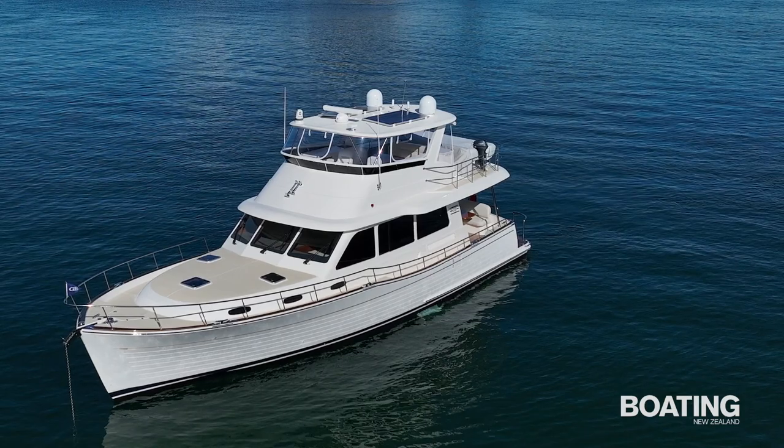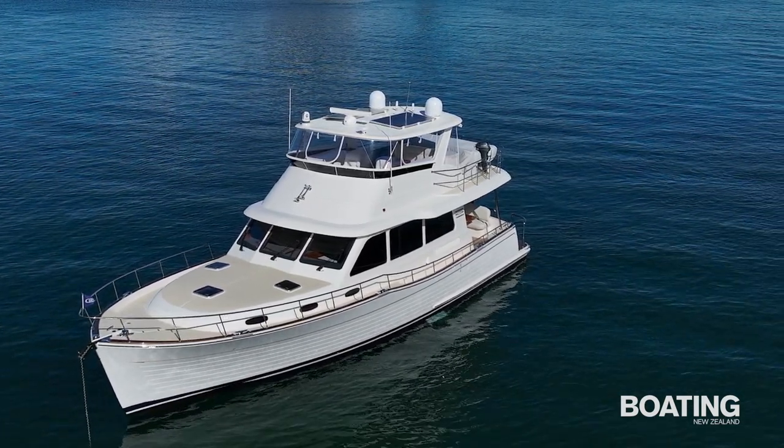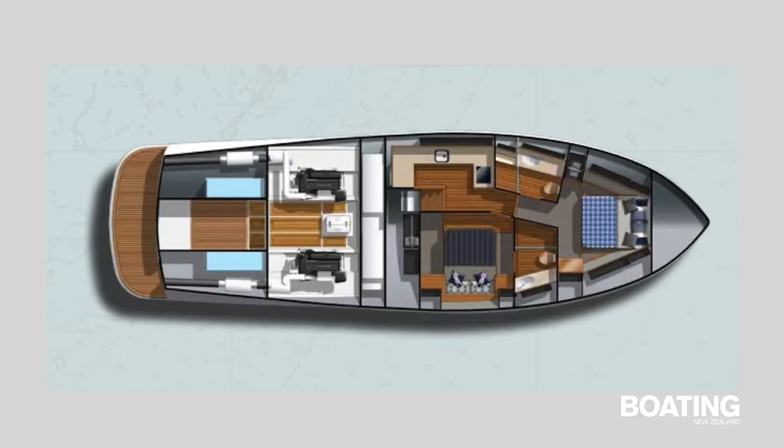Although the GB54 is available with Volvo Penta IPS pod drives, Laugh-A-Lot's owners prefer traditional shaft drives — twin Volvo Penta D13 900hp engines, amidships under the saloon sole.